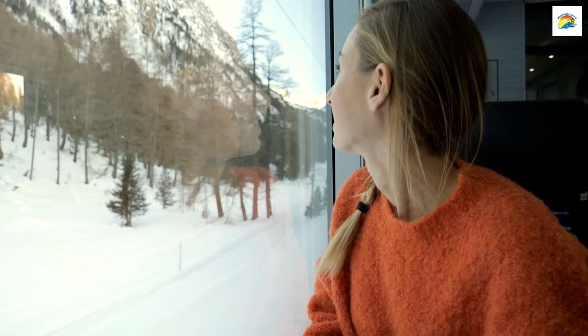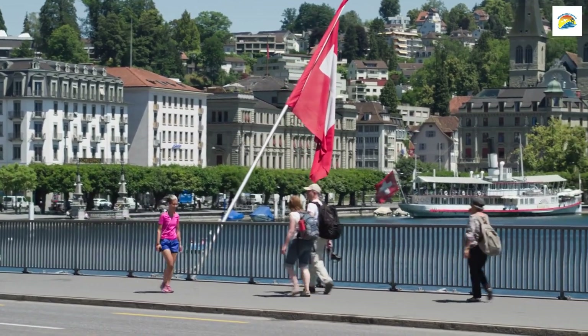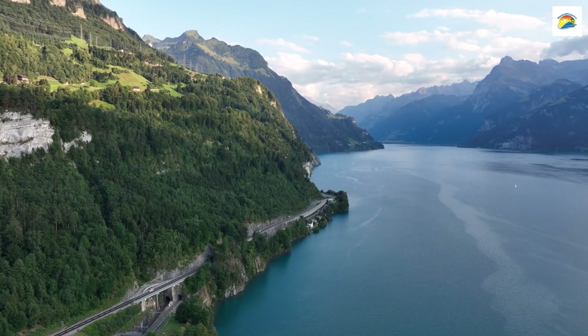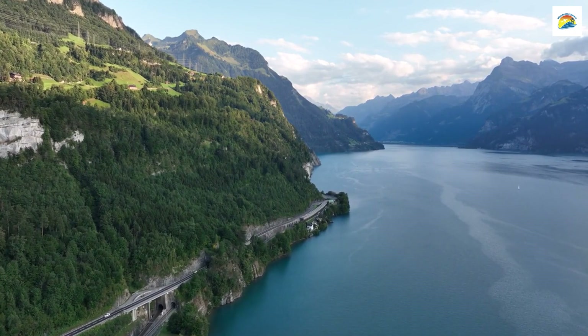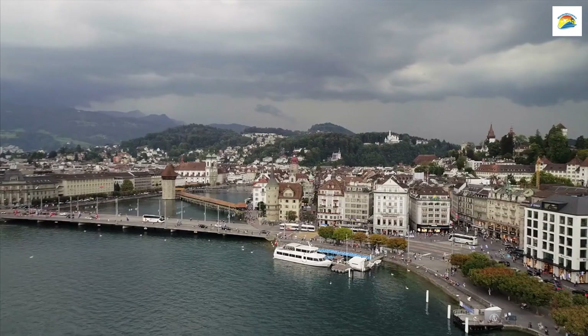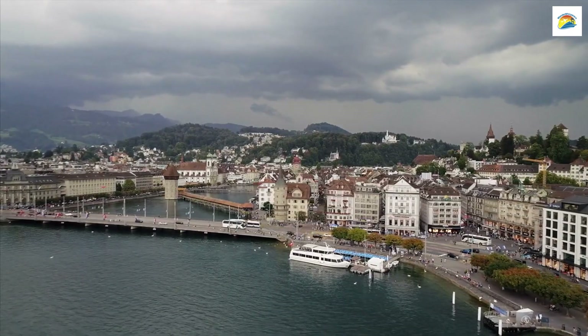Guten Tag, everyone! Welcome back to our channel. Today, we're embarking on a journey to the picturesque Swiss city of Lucerne. Known for its stunning landscapes and historic charm, Lucerne has a treasure trove of lesser-known facts waiting to be discovered. Join us as we unveil the hidden gems and secrets of this enchanting city.